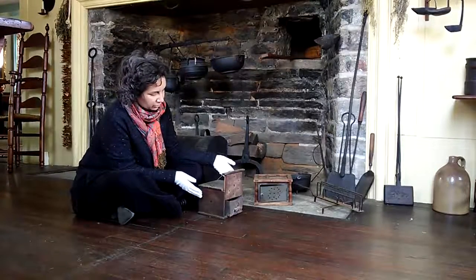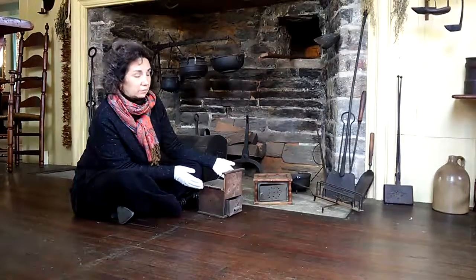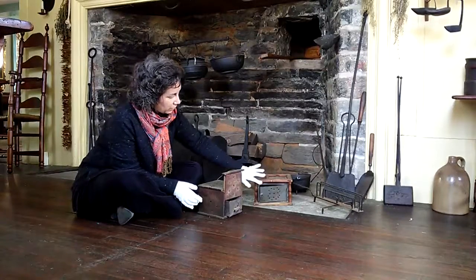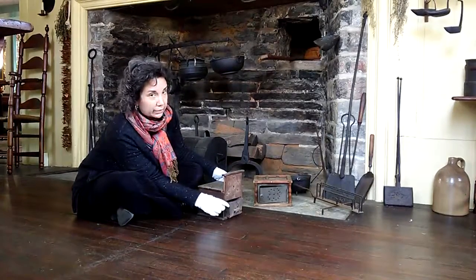So what I've brought today are two portable heaters, sometimes called foot warmers. They would literally bring the heat with them. We have a wooden frame model with metal panels, and then we have an all-wood model with a small metal drawer in it.